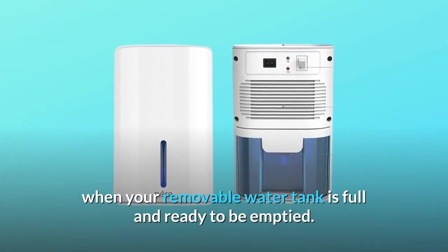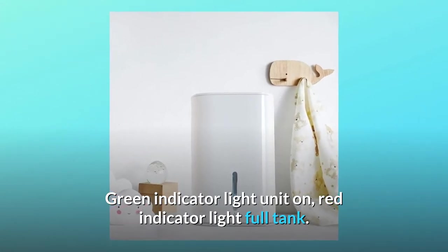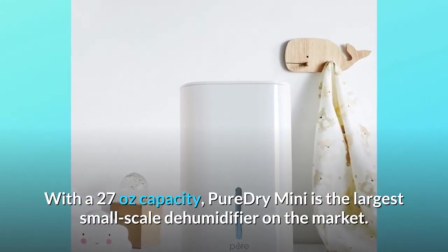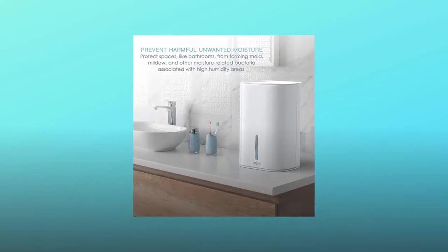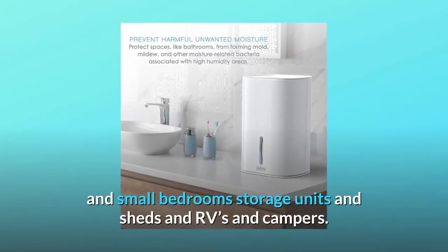A green indicator light means the unit is on; a red indicator light means the tank is full. With a 27-ounce capacity, the Pure Dry Mini is the largest small-scale dehumidifier on the market. It is ideal for removing excess moisture in frequently used small spaces like closets, wardrobes, and bathrooms.